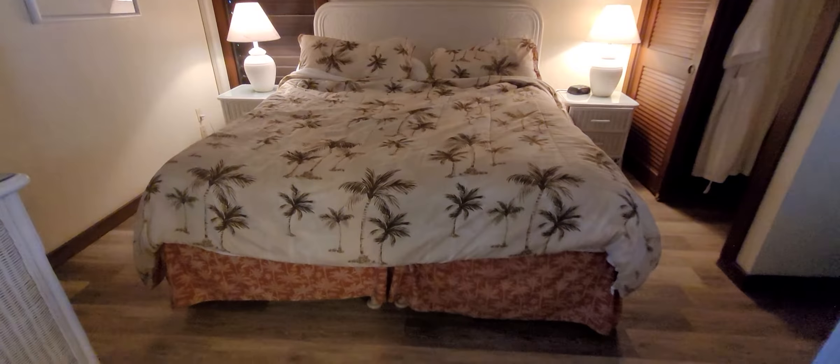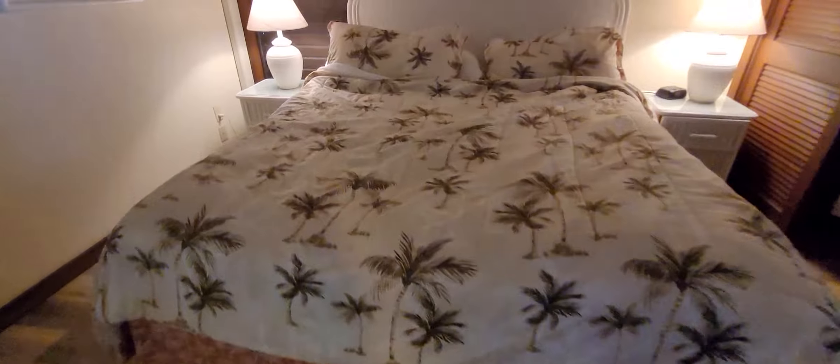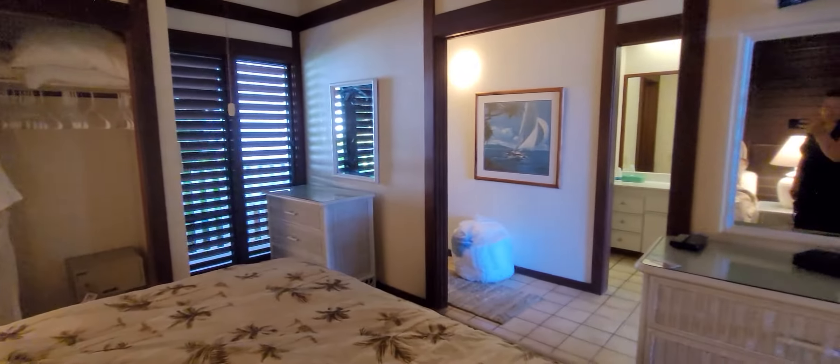You'll notice the upgraded flooring in this bedroom. There was just a checkout so the property hasn't been cleaned yet, but it still looks super cute.